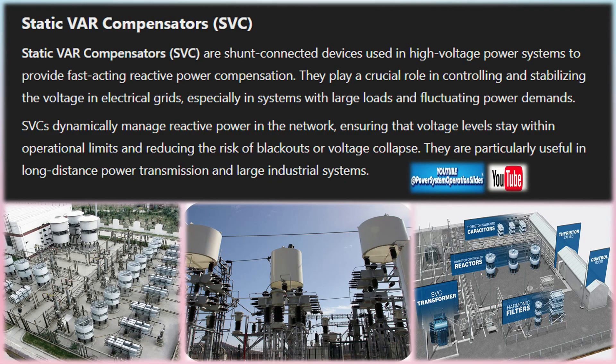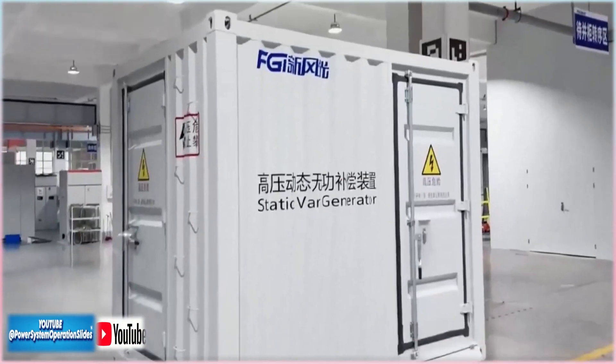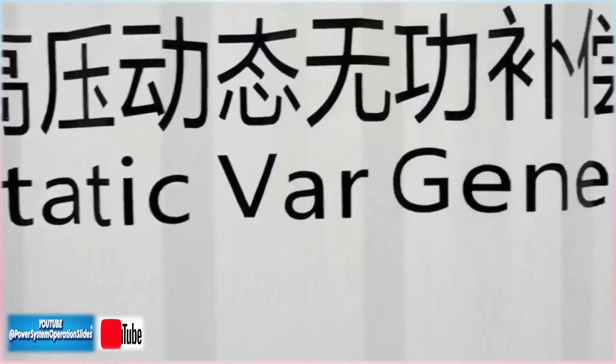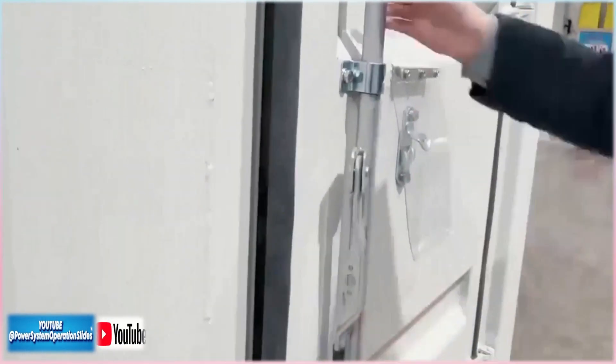SVCs dynamically manage reactive power in the network, ensuring that voltage levels stay within operational limits and reducing the risk of blackouts or voltage collapse. They are particularly useful in long-distance power transmission and large industrial systems.